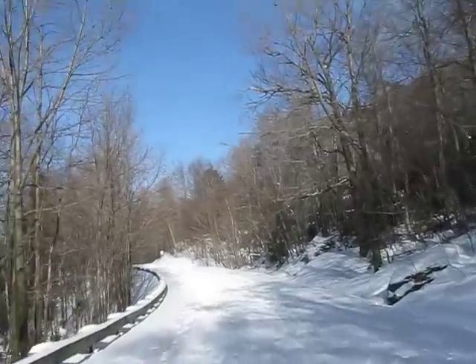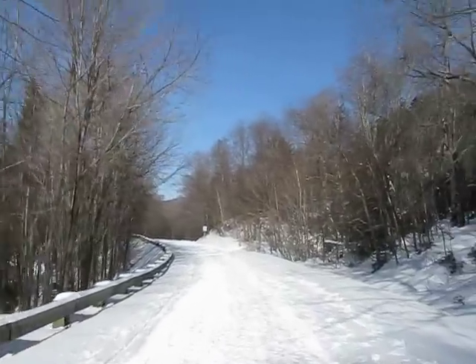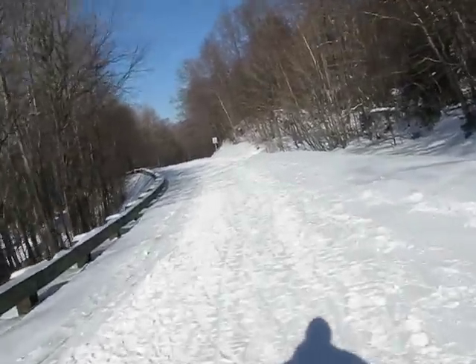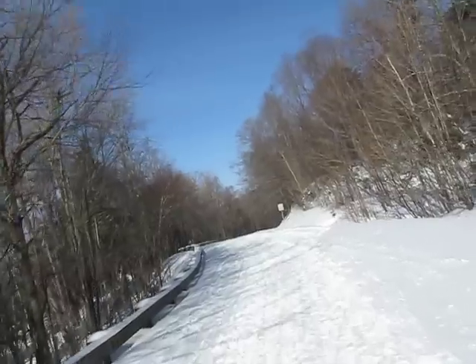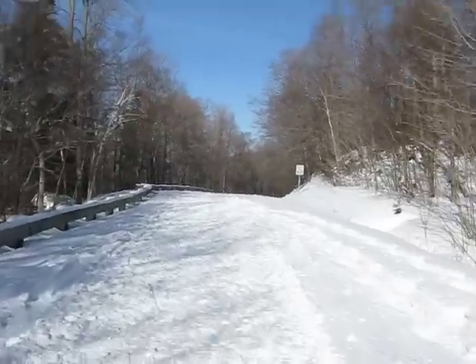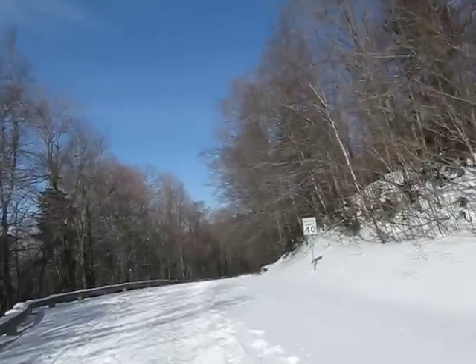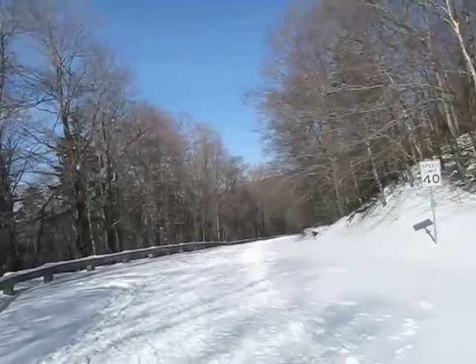We're on our way back to Smuggler's Notch right now. Speed limit sign ahead — we'll try and keep our speed down. I don't know, it's probably not a problem. But the speed limit is 40 here, so we'll try and comply.